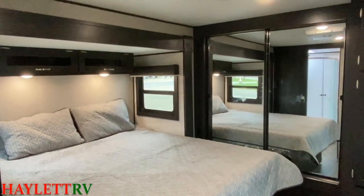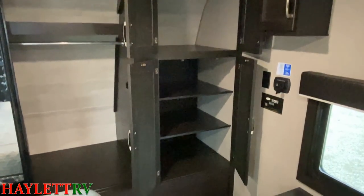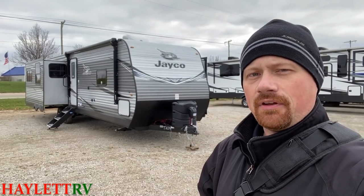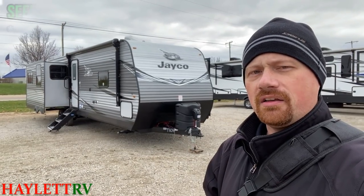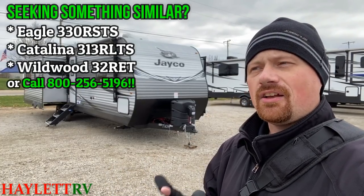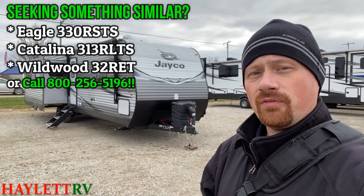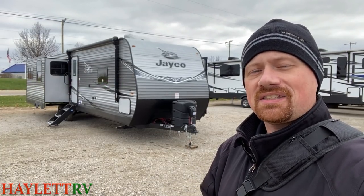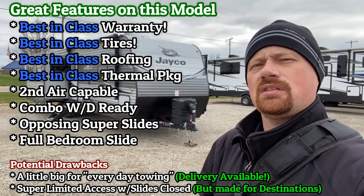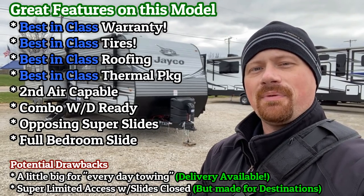It is a great model if you're looking for a lot of trailer without the big $50,000 fifth wheel budget. If you like the look of this thing but want something just a little left of center, take a look at the 32RET Wildwood here at Haylitt RV. Jayco does a very good classic version of this, both here in the J-Flight and the 330RSTS Eagle, but the Wildwood twists the whole living room around. Catalina has their own version, all of which you can find side-by-side here at Haylitt RV. Hit that subscribe button and follow along.